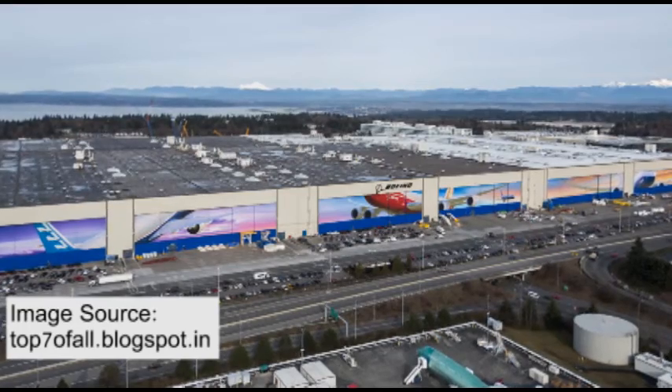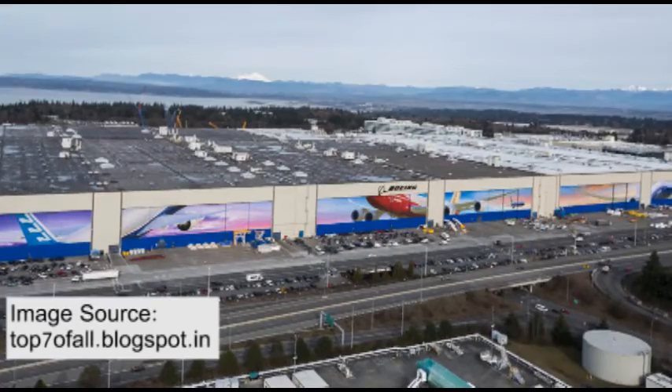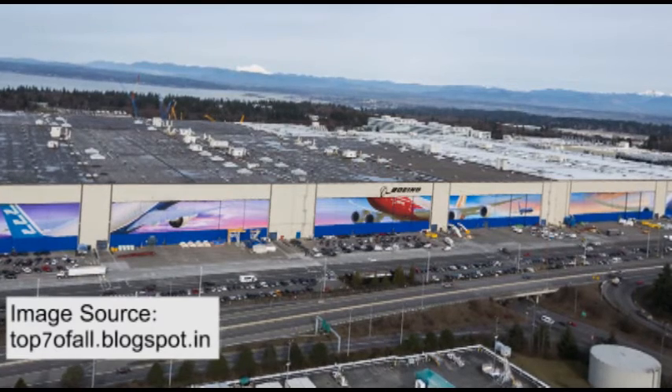Over 150,000 people visit the Everett site each year. The factory also includes a BECU branch, Boeing store, cafes, a theater, and a Future Flight Aviation Center. The Everett factory employs over 30,000 people.